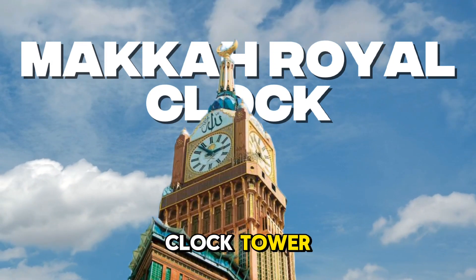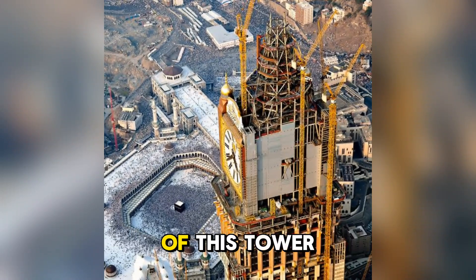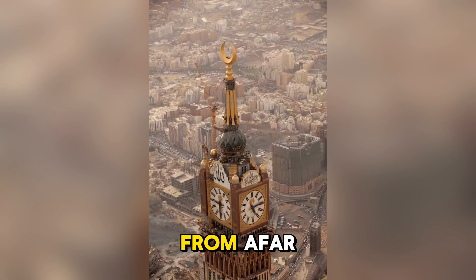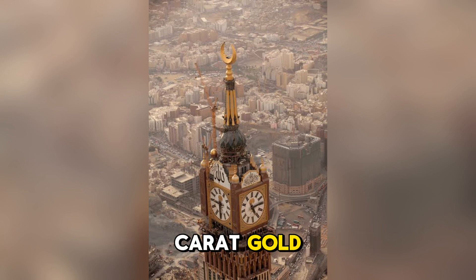The Makkah Royal Clock Tower features the world's largest clock and a gold-plated crescent. When the construction of this tower was underway, the Saudi king requested that a facade be placed at the top that would resemble a massive diamond from afar. Above this diamond would be the world's largest crescent, plated with 24-carat gold.